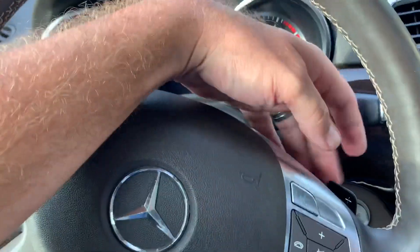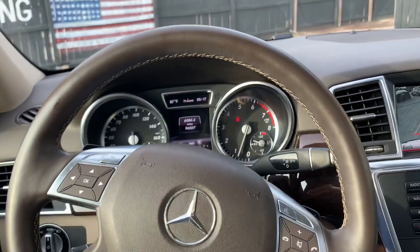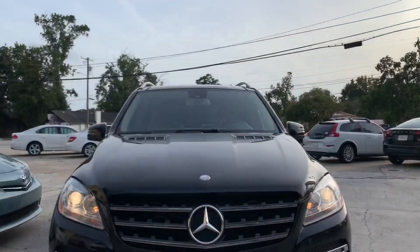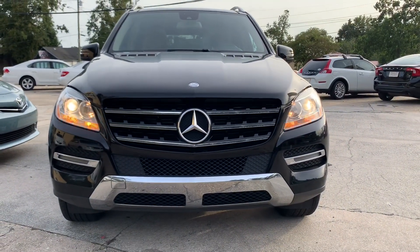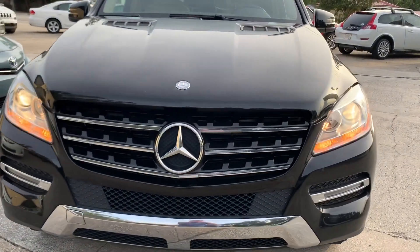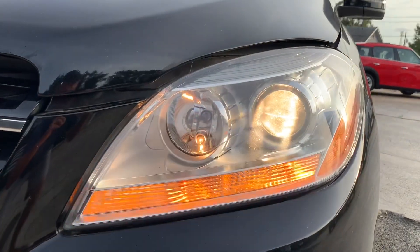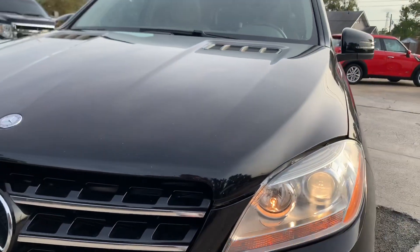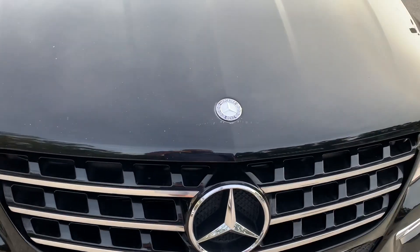We've even got paddle shifters - all kinds of features on this beautiful car. Stay with us, we're going to hop out real quick and finish up the video and give you the price. Before we end the video today, I thought it'd be nice to let you take a look at these gorgeous headlights. We've got the hood popped so you can look under there - there's your projectors and your blinkers looking really good. Everything runs great on this vehicle. Let's go ahead and pop the hood and then we'll talk about price.